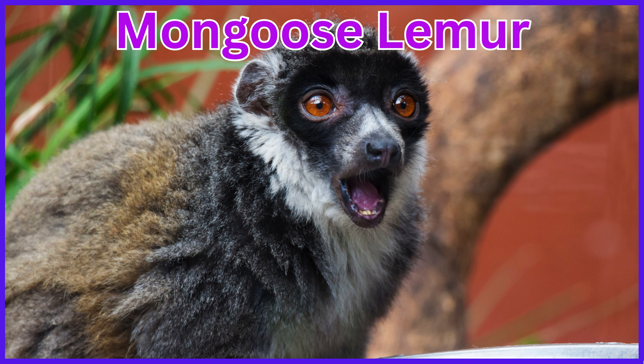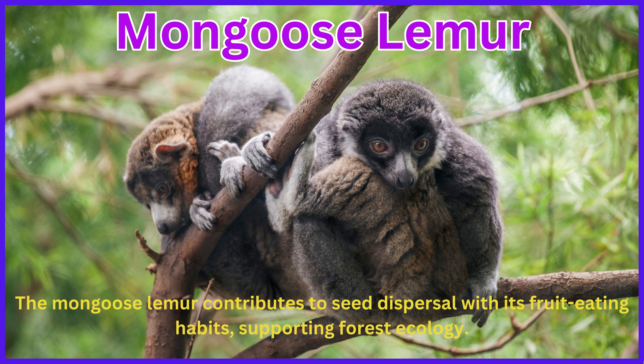Mongoose lemur. The mongoose lemur contributes to seed dispersal with its fruit-eating habits, supporting forest ecology.